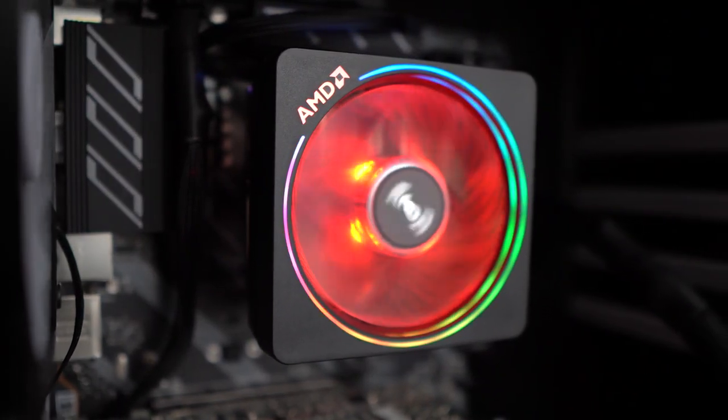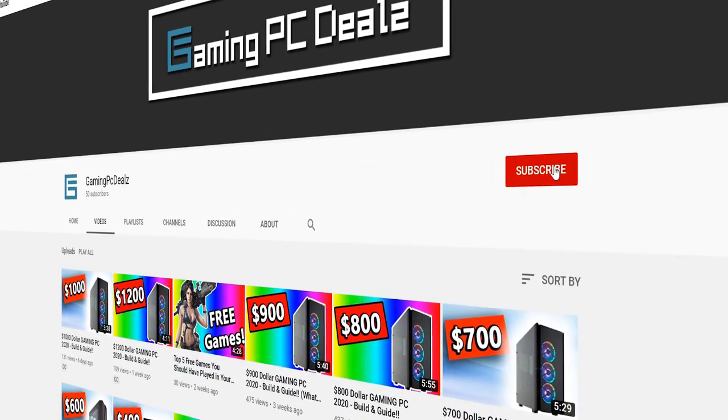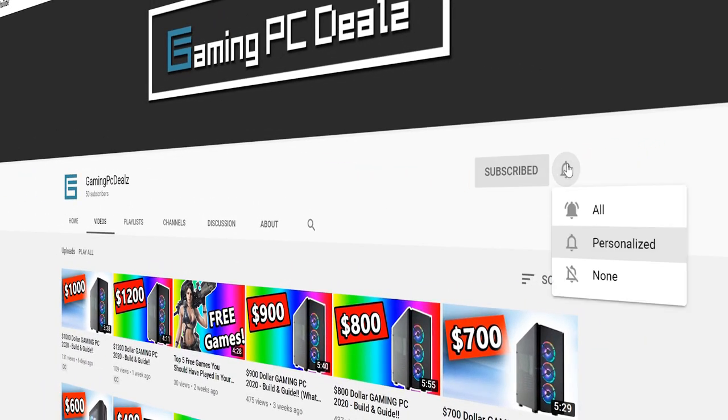Hello and welcome to Gaming PC Deals! Now if you're new to me and this YouTube channel, we talk about all things gaming PCs and hardware, so make sure you hit that subscribe button and the bell notification so you don't miss out.